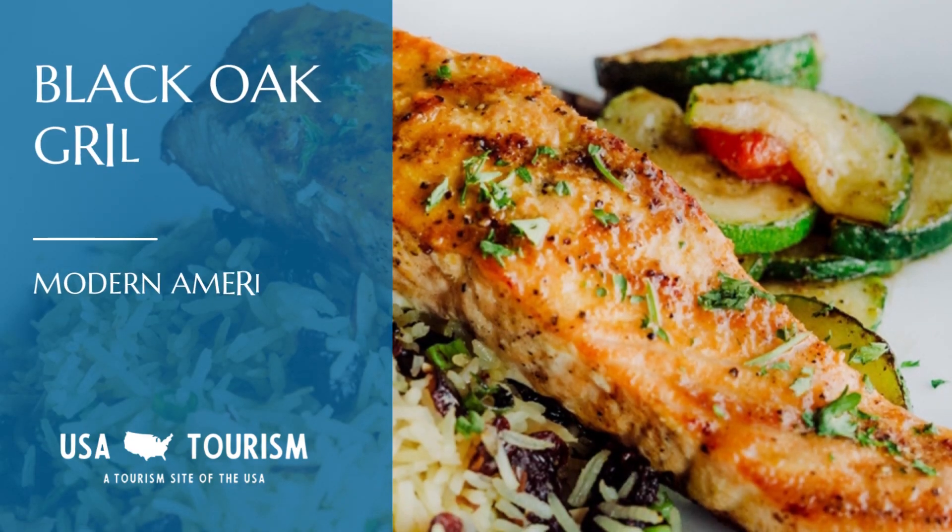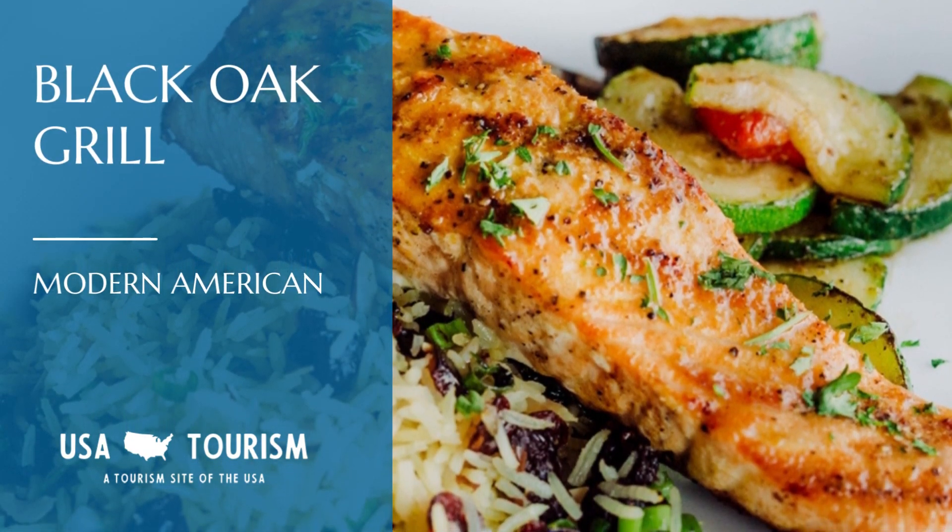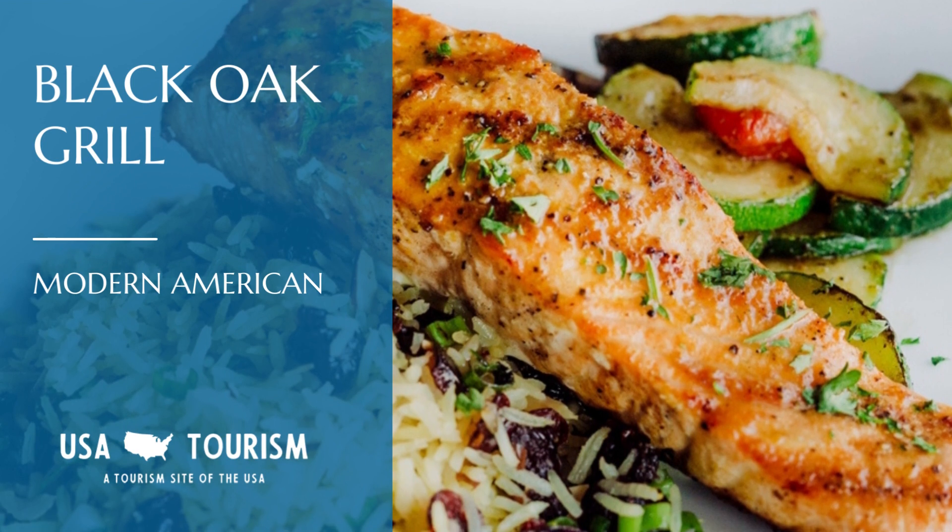For a modern take on American cuisine, Black Oak Grill is your spot. Try their Ozark Trout served with goat cheese grits. It's locally sourced, and the flavor combination is extraordinary.